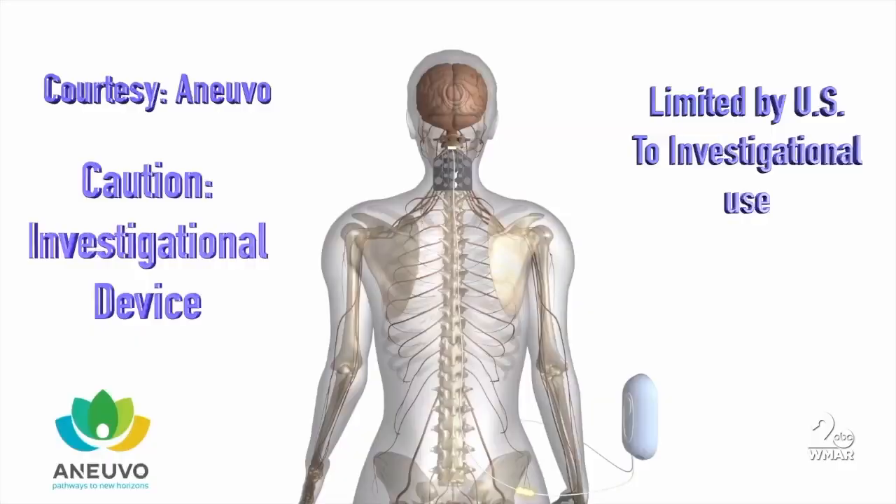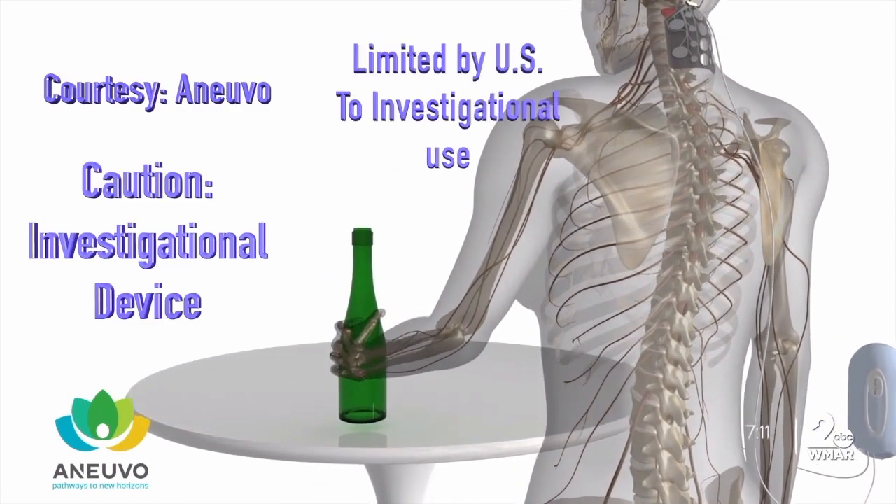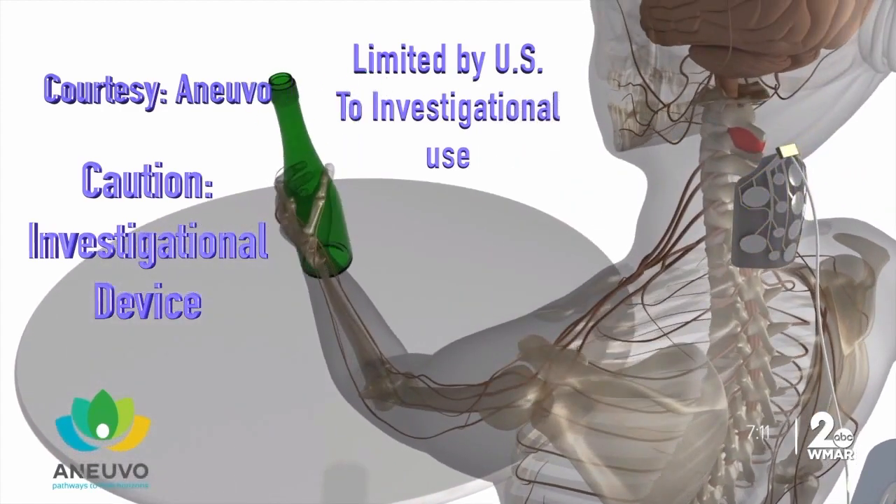Fourteen different sites across the country are testing the device. Kennedy Krieger is the only spot in Maryland doing so, with ten participants. Three times a week, doctors place an electrode on the patient's neck for an hour, while the patient is doing other exercises.